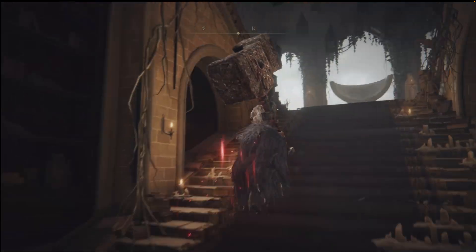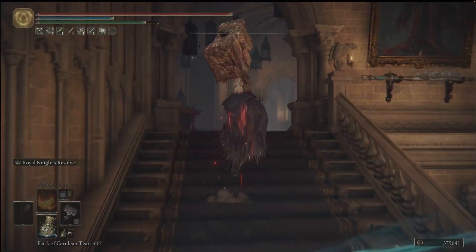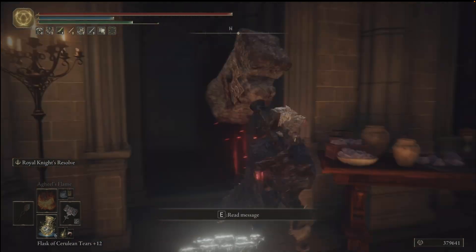I'm going to run up these stairs, hook to the right, and then there's an invisible wall over here. I'm going to run through here.